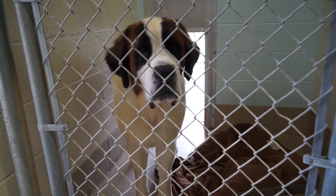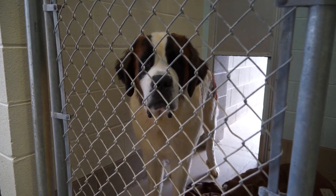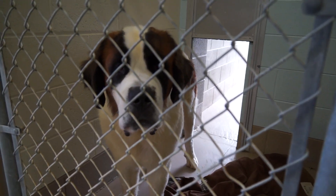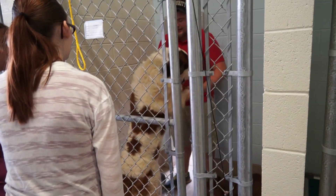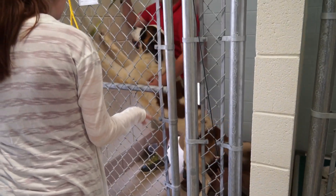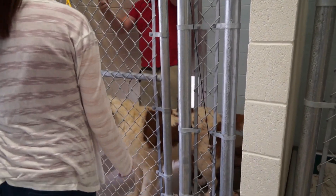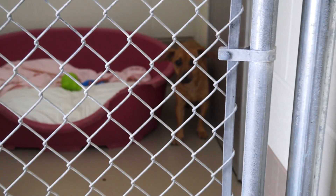Our large dog of the day is Nile. Nile is an adult neutered male St. Bernard, and here's some footage of Nile playing around. Just imagine this dog at your house all the time keeping you company. He was scared of the camera, but that's okay because he has been adopted.